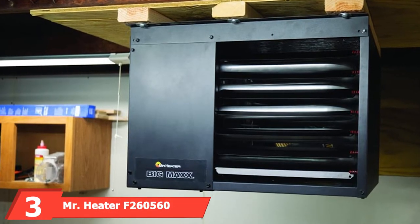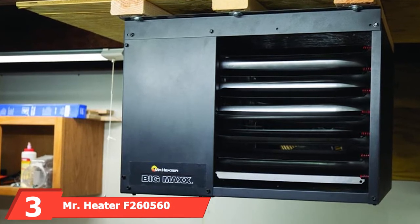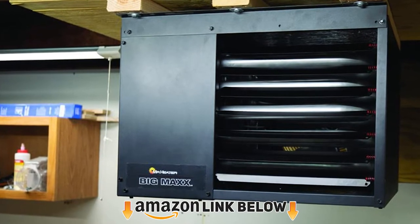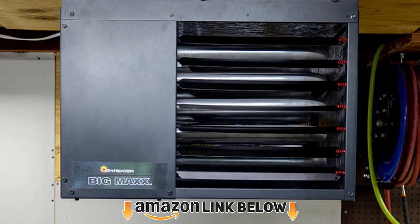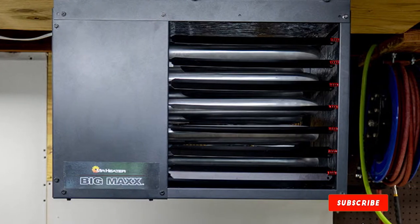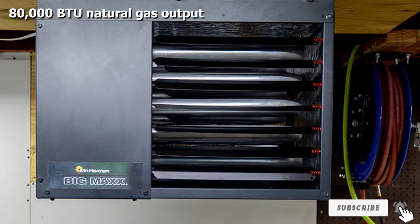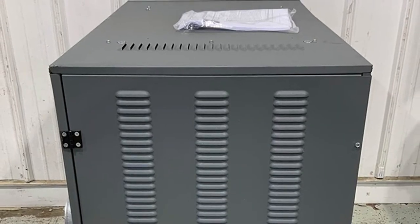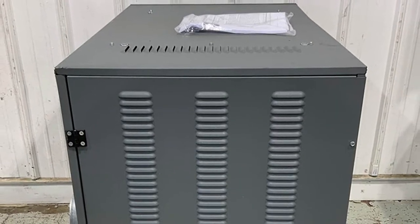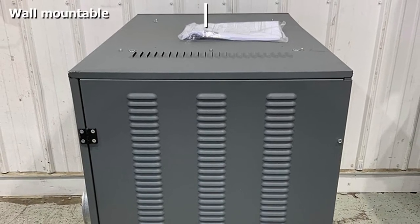The number three position is held by the Mr. Heater F260560 Big Maxx natural gas unit heater. When a small temporary fix for a large garage or shop won't cut it, this 80,000 BTU natural gas heater is the answer, heating spaces up to 2,000 square feet. The rear-mounted fan draws cold air into the unit, pushes it across the heat exchanger, and then forces it into the space for quick heating.